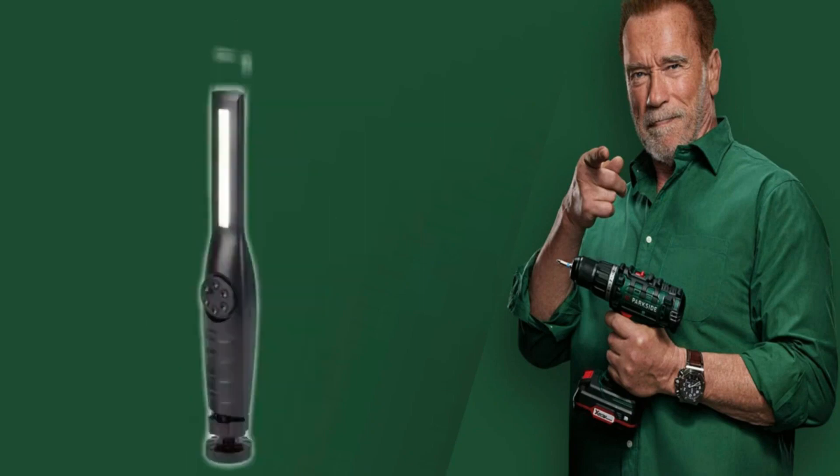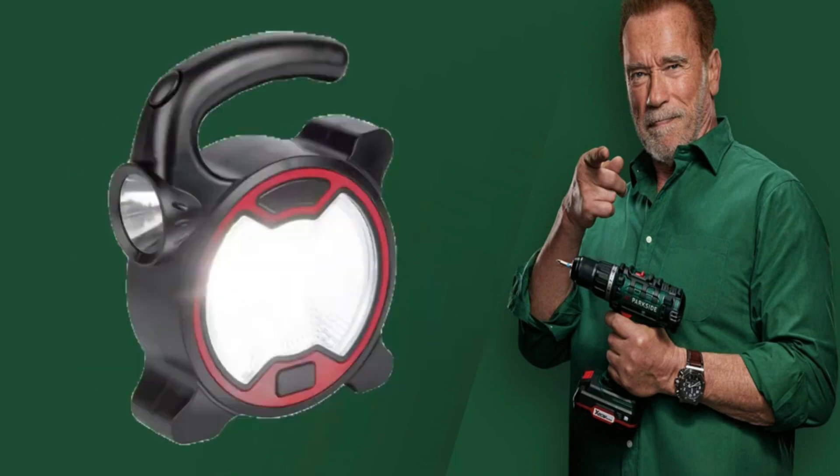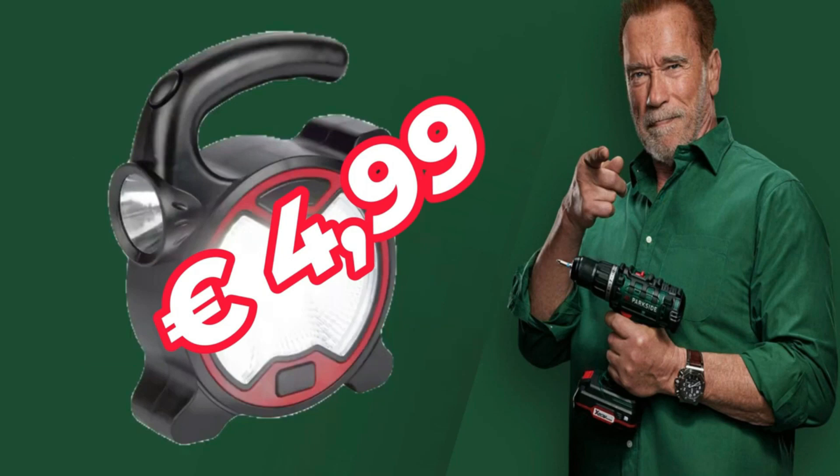Multifunction LED flashlight or spotlight, 500 lumens, with Kelvin color temperature. Batteries included at 4 euros 99.